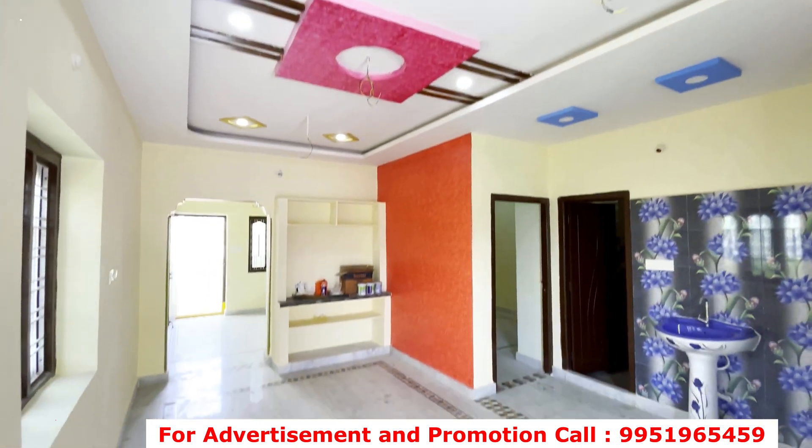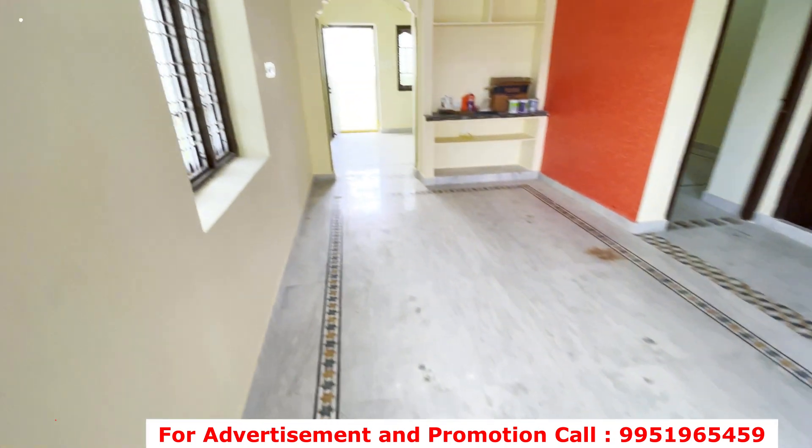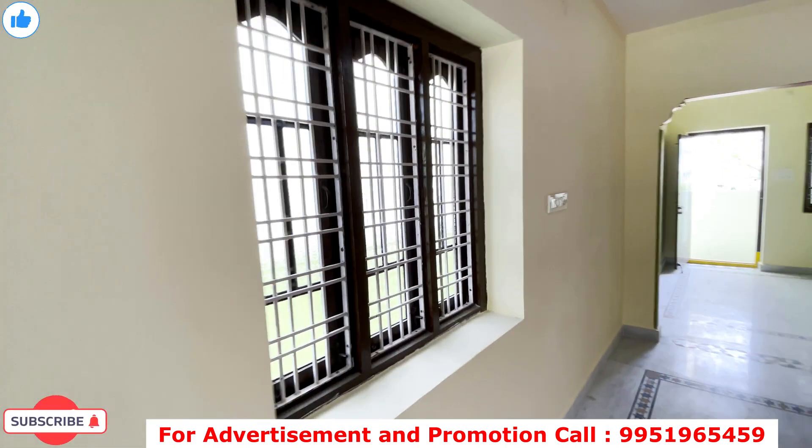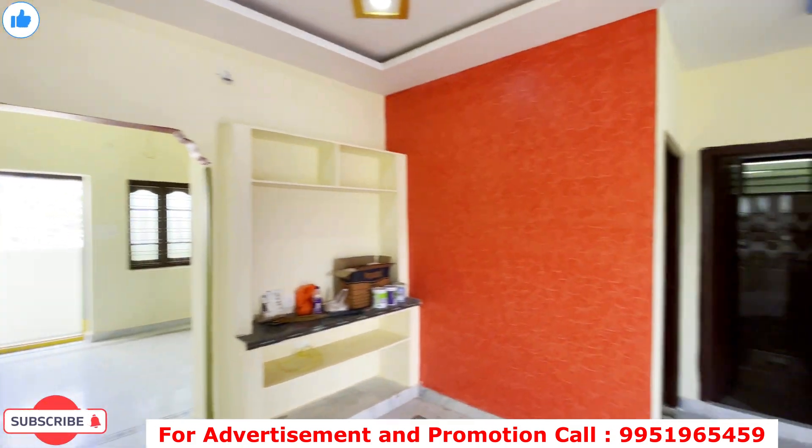You can see the white marble flooring. There is good ventilation throughout the house. This is the house and the project layout.